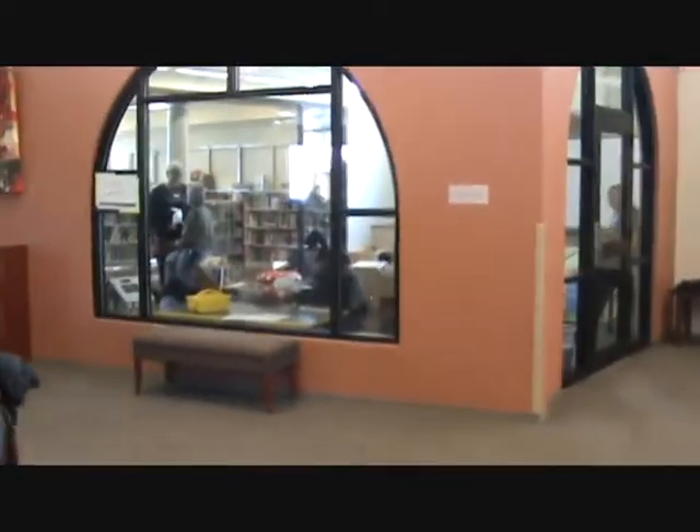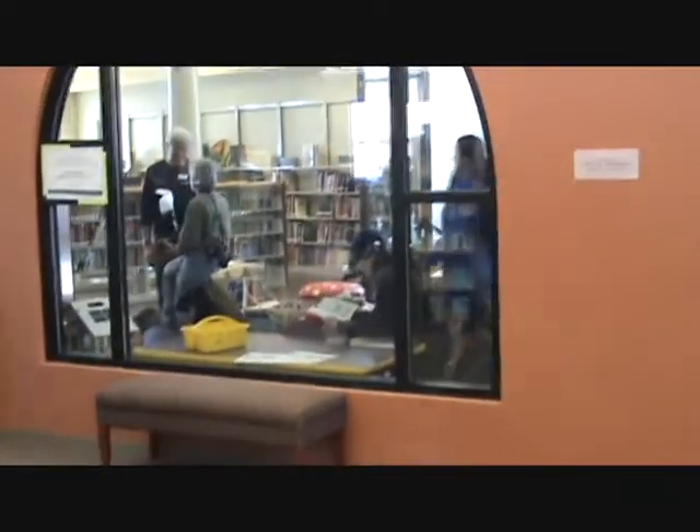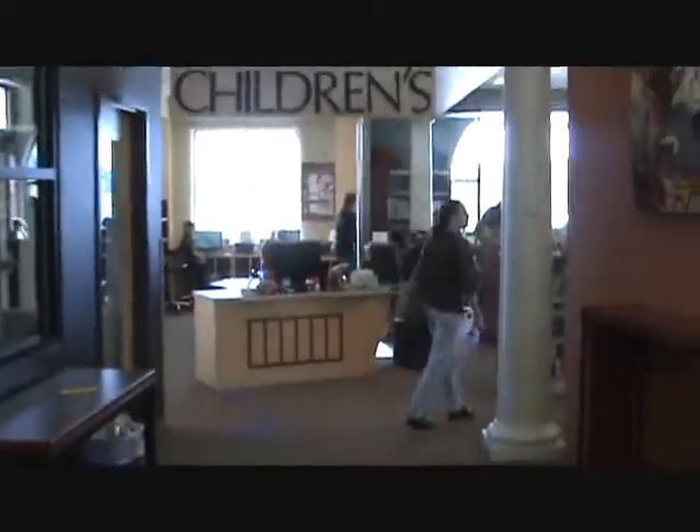Over here behind the checkout is a great children's area — really neat in here. There's a smart board they're using in there. This kind of exemplifies the whole area down here with this check-in at the children's desk.